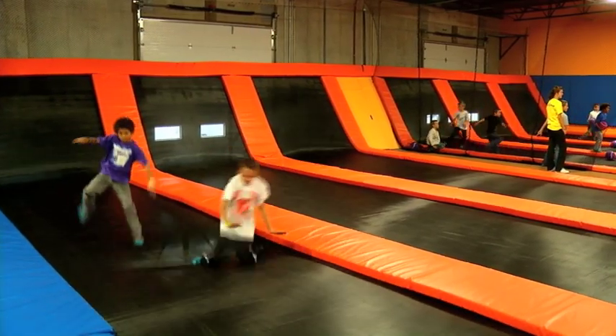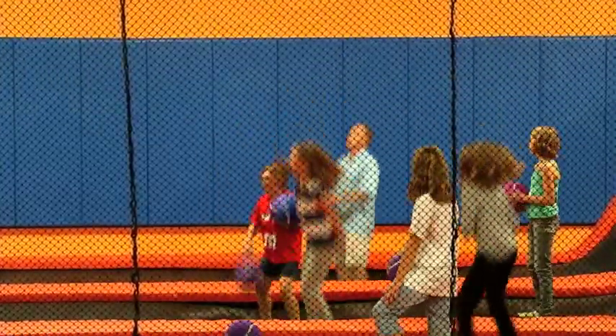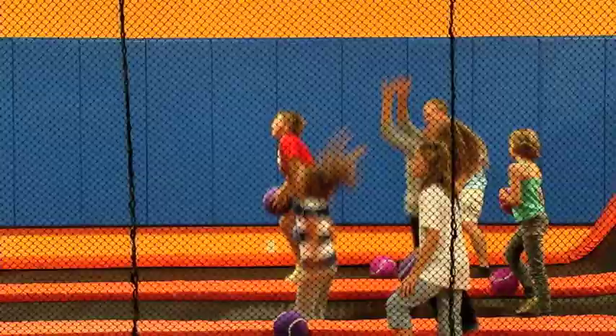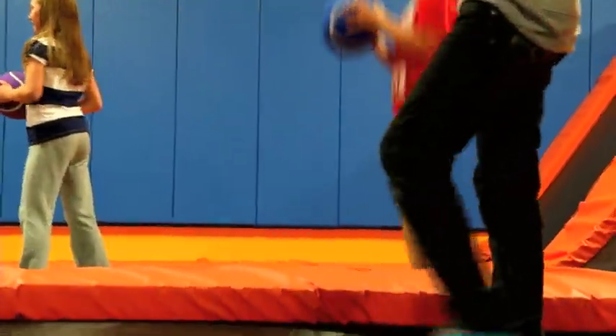I would have to say jumping on a trampoline is much more cardiovascular work than I think a person realizes. I play dodgeball with my son for 20 minutes and I'm spent. I go to the gym and run on a treadmill and it takes me 40 minutes to get to where I am after 20 minutes on a trampoline.